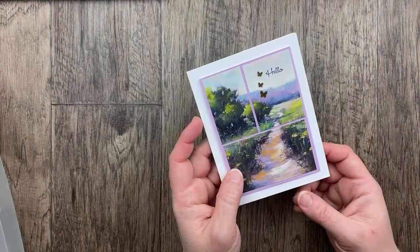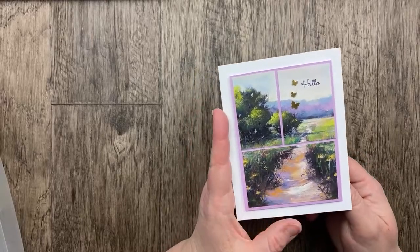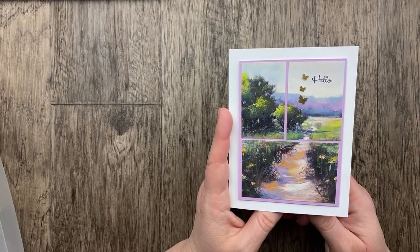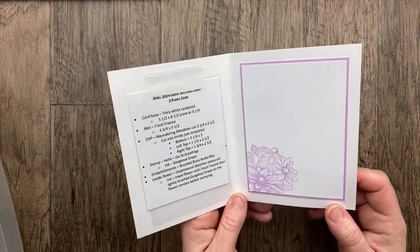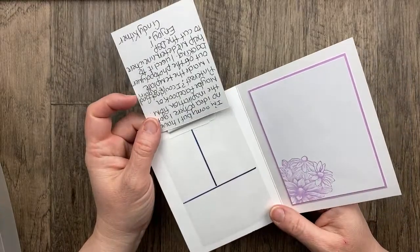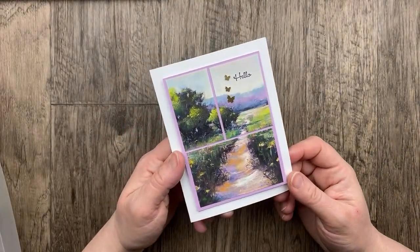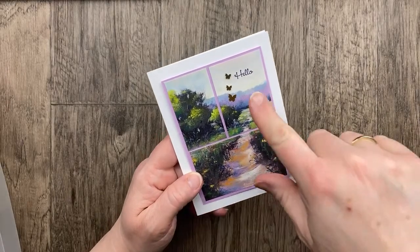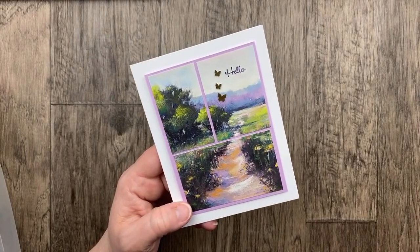Here's another one with the Meandering Meadow designer paper — this is one of the online exclusives, a six by six designer paper that inspired the March Paper Pumpkin kit. This card is from Cindy Kittner. She has this awesome template that shows you how to cut the designer paper into thirds for the front of the card — I love that almost window-pane look, just cutting the paper to sort of separate those panels out and give the card some interest. Then of course we've got three of the brass butterflies to embellish the card. It's so sweet and simple — well done, Cindy.